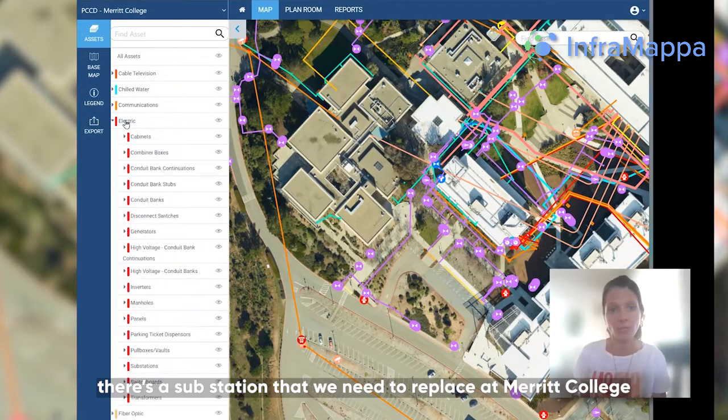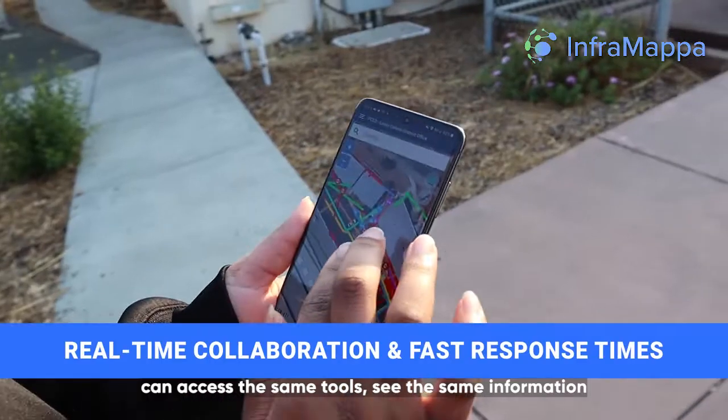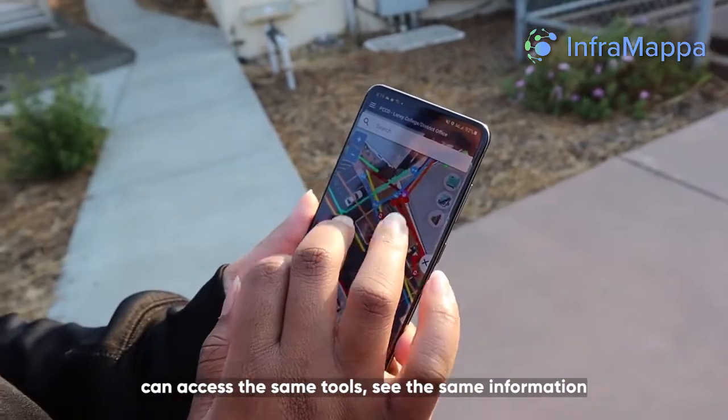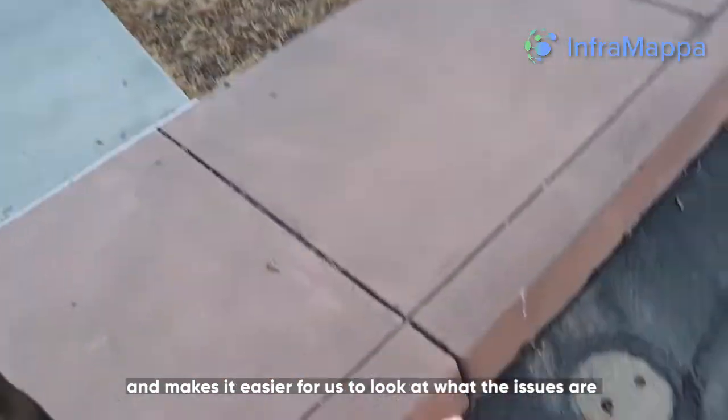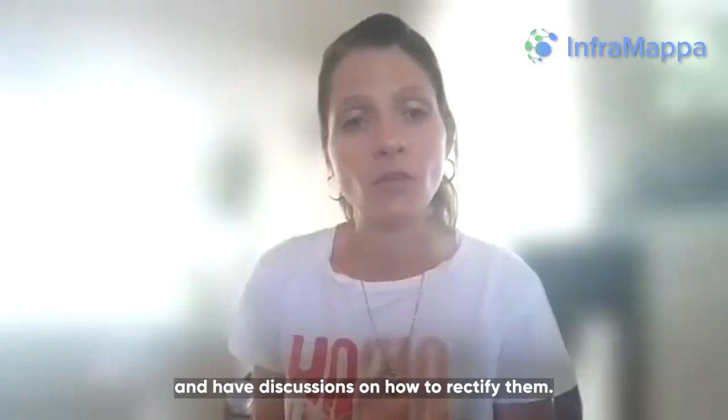There's a substation that we need to replace at Merritt College. Both our team and the campus and district teams use the same tools and see the same information. It makes it easier for us to look at what the issues are and have discussions on how to rectify them.